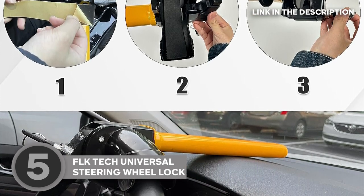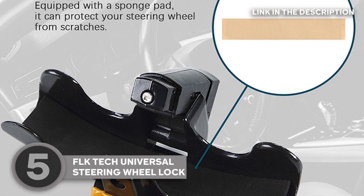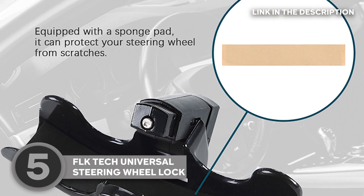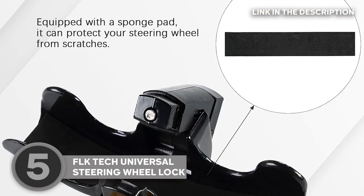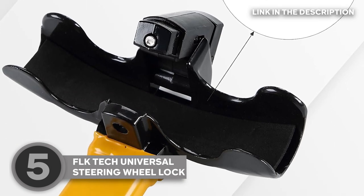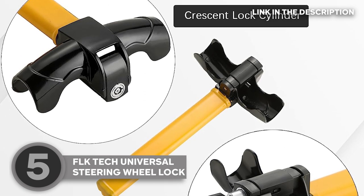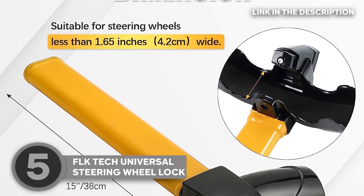It flaunts a B-plus grade key snake-like groove, thwarting any aspiring lock pickers. But that's not all — it's not just about locking, it's about safety. The FLK Tech Universal Steering Wheel Lock boasts a 100% effective locking mechanism, ensuring that your precious vehicle stays put even if a determined thief comes knocking.